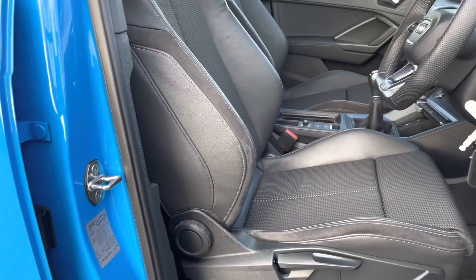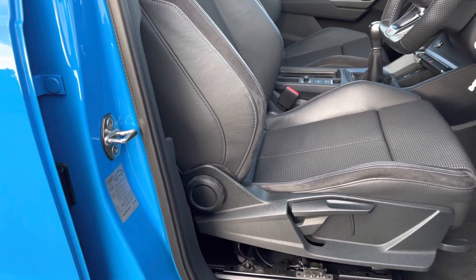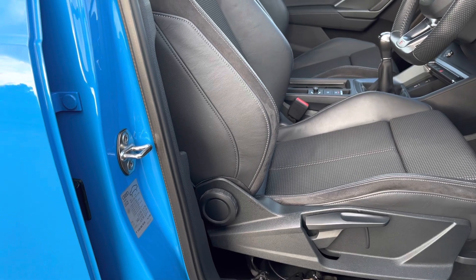We've got the very comfortable and enjoyable front sports seats with the S line logo there at the top. These seats are manually adjustable to be able to get the perfect position on every single journey, so it's really accessible.